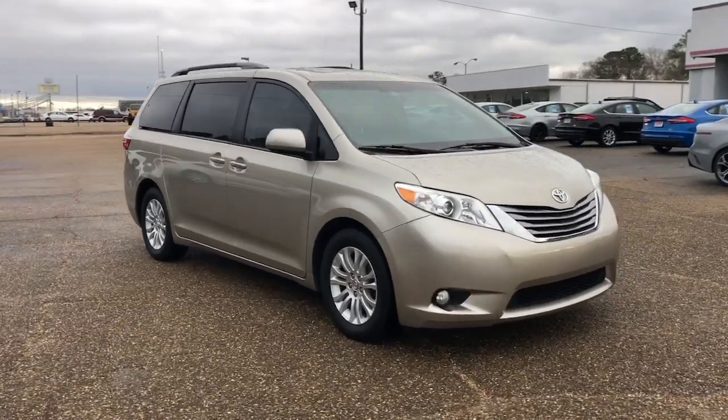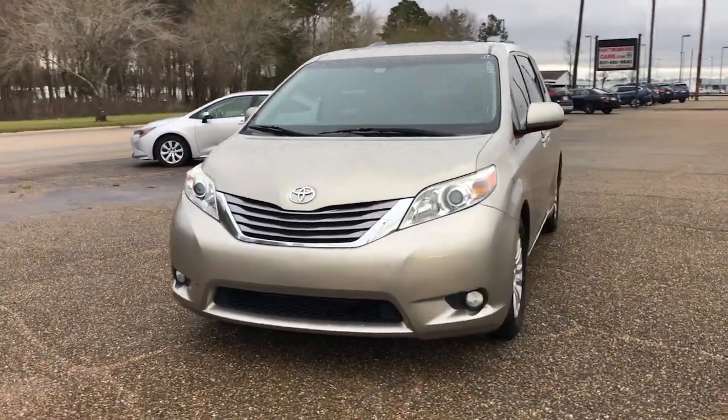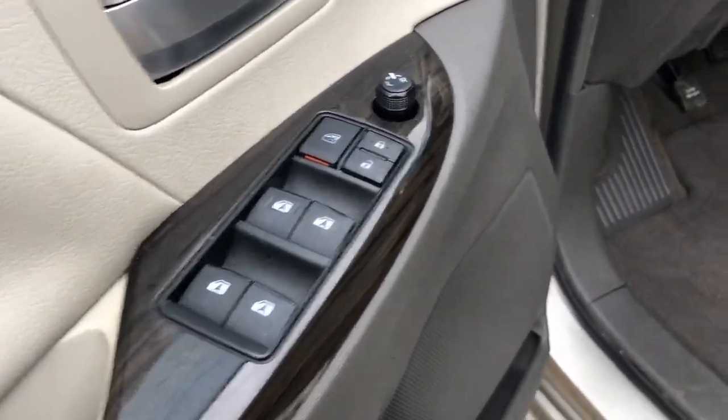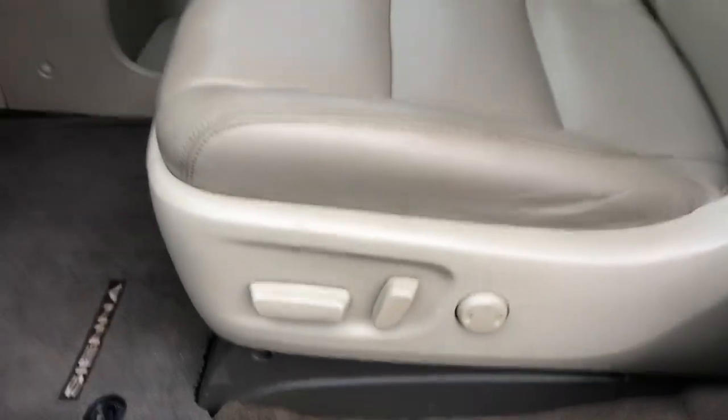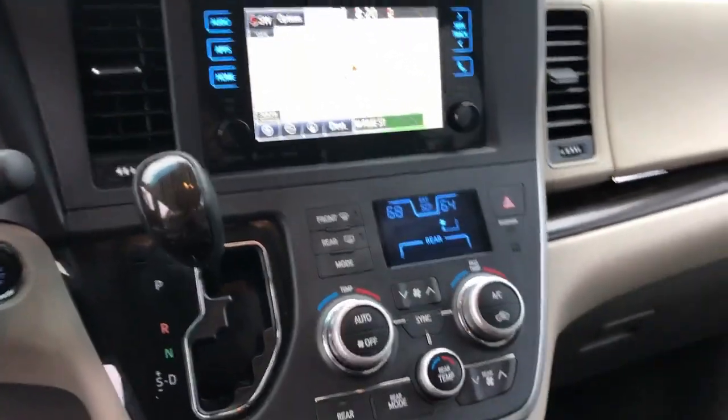The following are some of this vehicle's highlighted options: sun moonroof, keyless entry, power passenger seat, woodgrain interior trim, keyless start, backup camera, fog lamps, power lift gate, heated mirrors, and satellite radio.